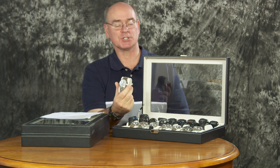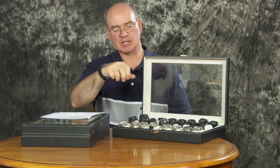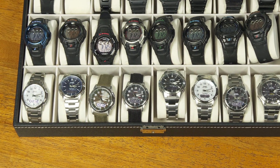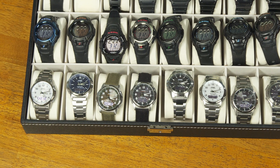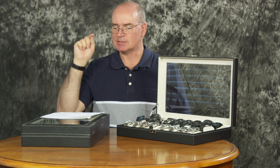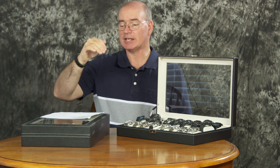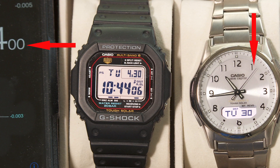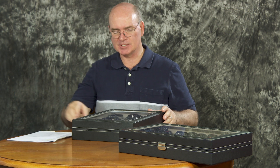The next group all uses the same module — analog watches, some from the Japanese market and one from the US market. Results ranged from as inaccurate as 15 seconds to as good as 7 seconds for the month.